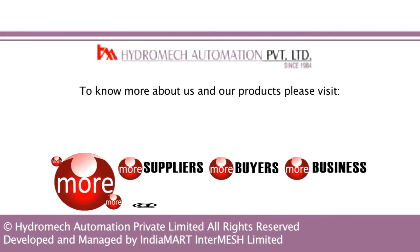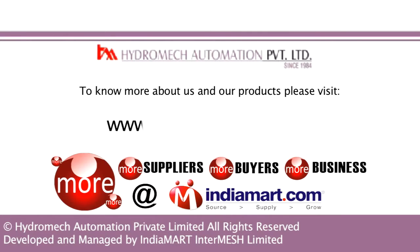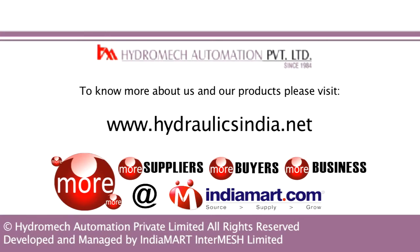To know more about us and our products, please visit us at www.hydraulicsindia.net. Thank you very much!